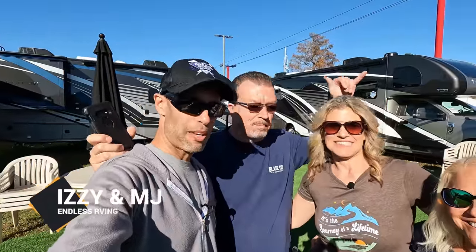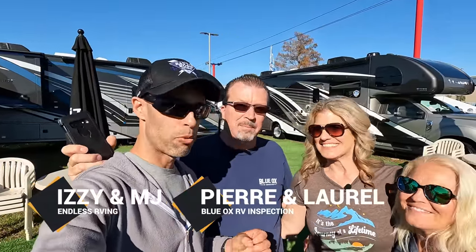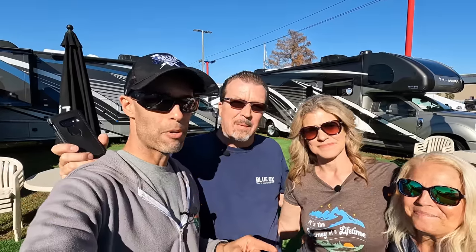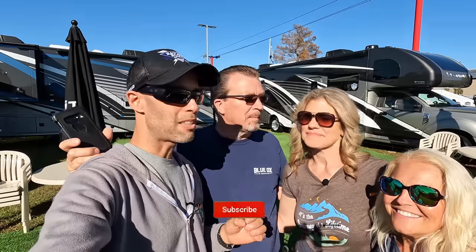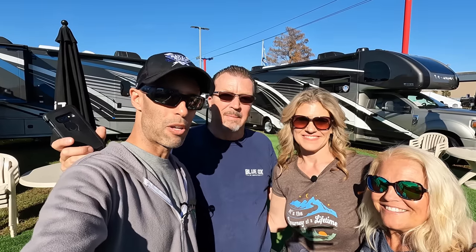Hey everyone, it's EMJ from Endless RVing with a special video today. We have Pierre and Laurel from Blue Ox On The Run. They have an RV YouTube channel. They are also full-timers and they full-time inspect RVs. In this video, we're going to talk to them about some very common problems that they find when they inspect RVs and what you should be looking out for when you get an RV.